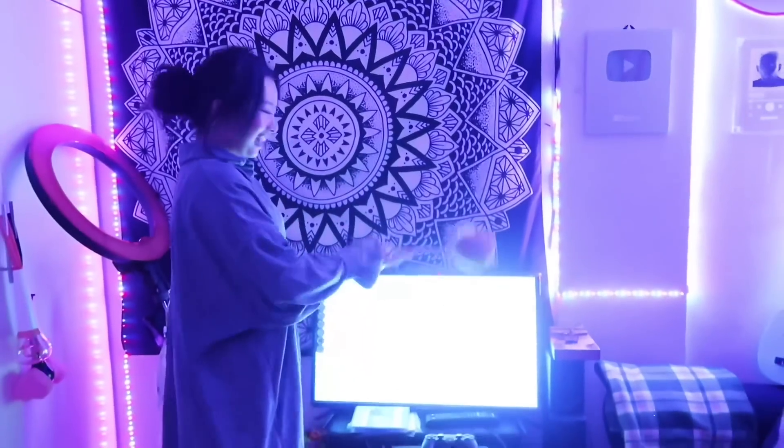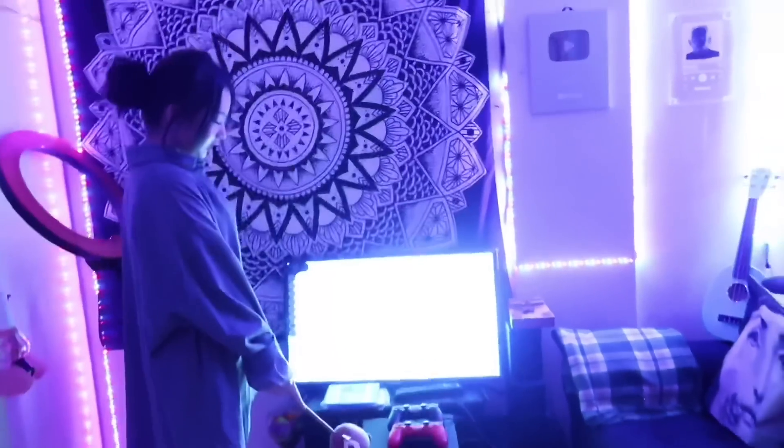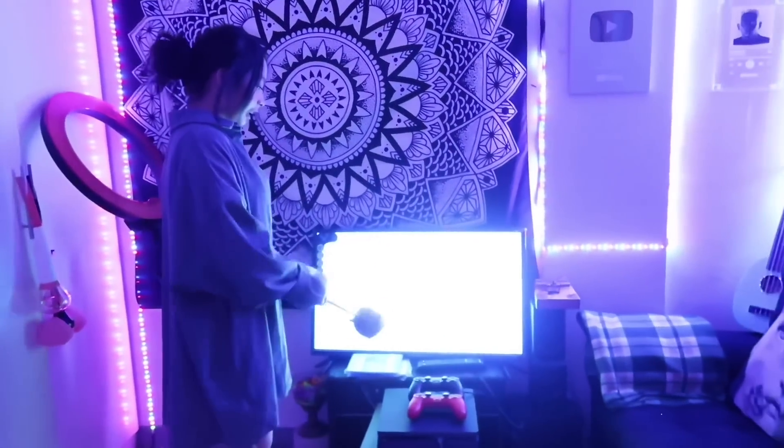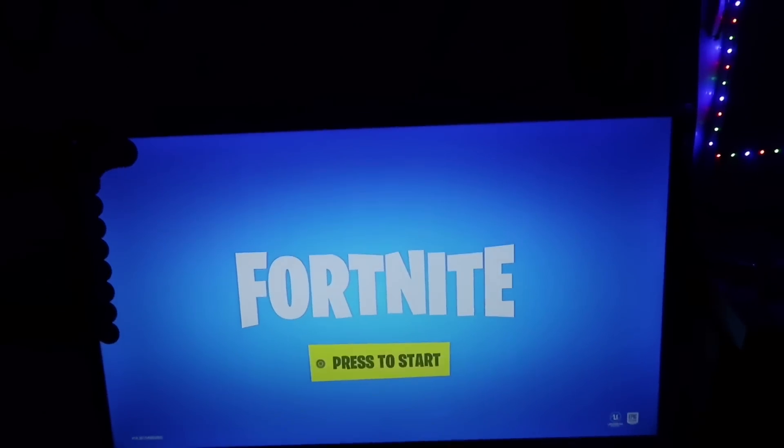My newly bought TV — because I had another TV but the sound won't work, so we had to buy a new TV. And my newly bought PS4. As you can see I have Fortnite here. This PS4 is from my cousin Pia. Thank you so much, birthday gift to me!